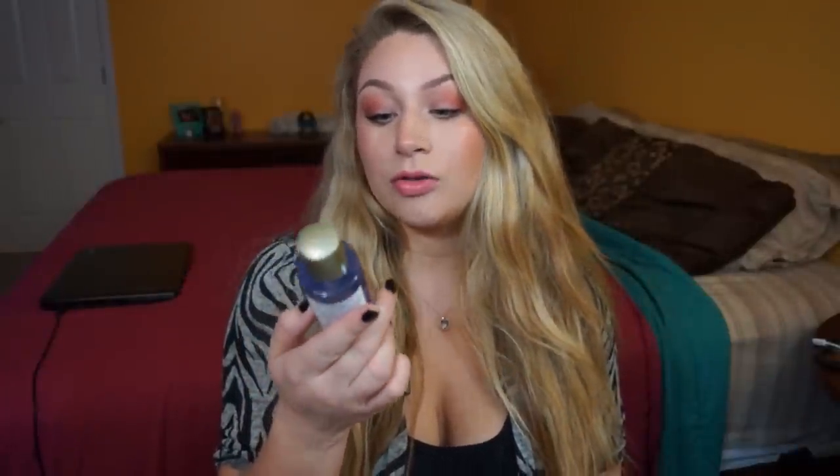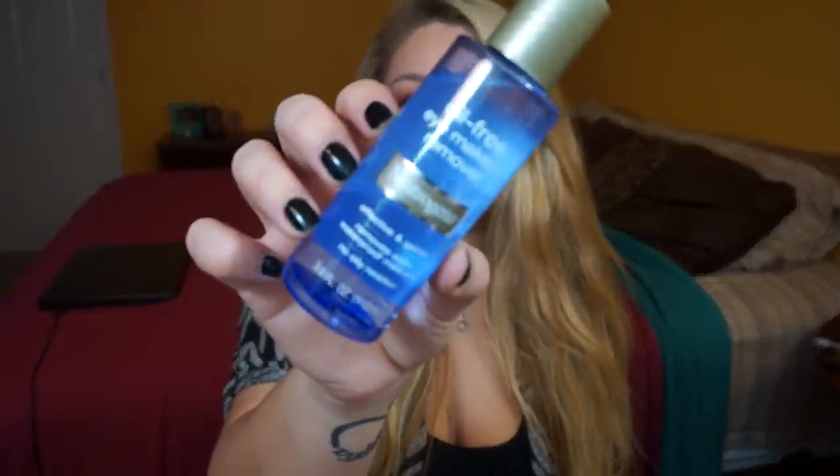The last thing I got from Rite Aid is a makeup remover. They had a buy one get one 50% off deal and I had Neutrogena coupons, so I got the Neutrogena Oil-Free Eye Makeup Remover. I actually haven't tried this — I don't usually like makeup removers because most claim to be oil-free but they're all really oily. I normally just use a makeup wipe and wash my face, but I'll give this one a try since it was half off.